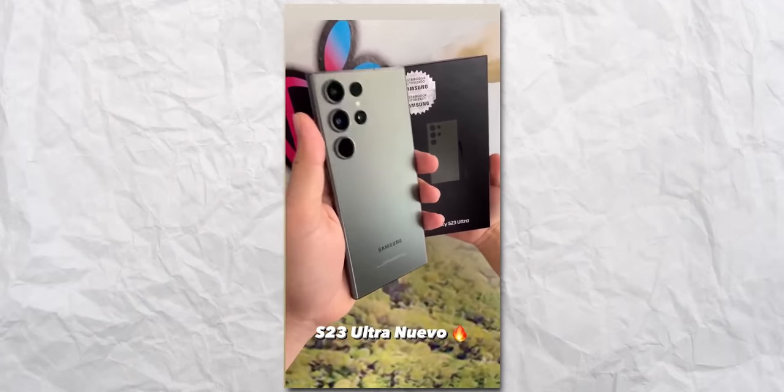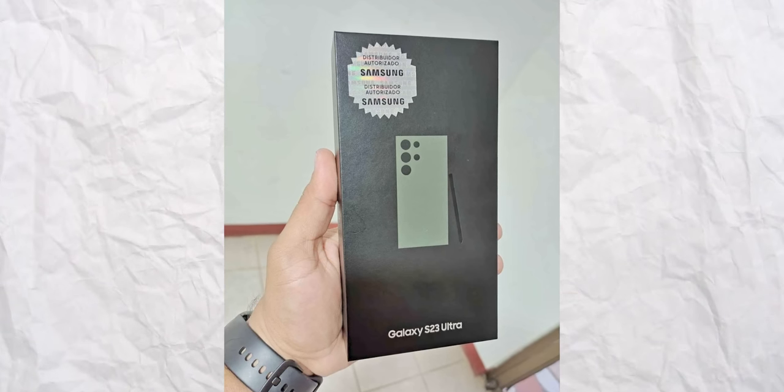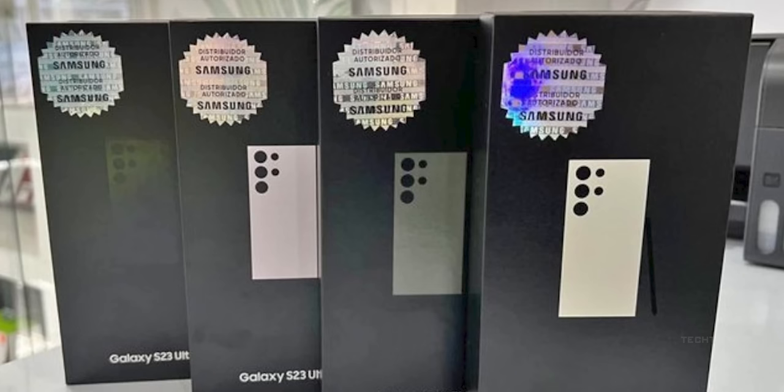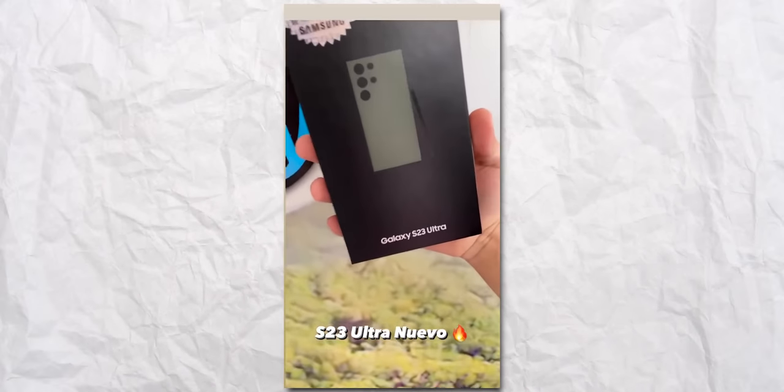Unfortunately we don't have images of the front of the phone, but interestingly Samsung has changed the look of the box. It now features a silhouette of the phone instead of the usual name of the phone in big bold letters. Honestly, I didn't like it when I first saw the images, but in this video it actually looks decent.